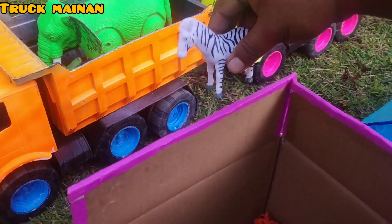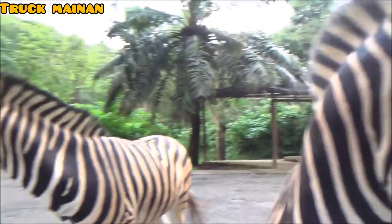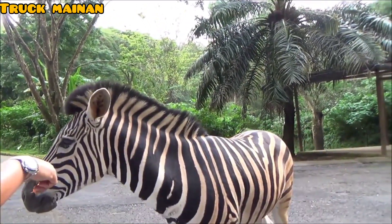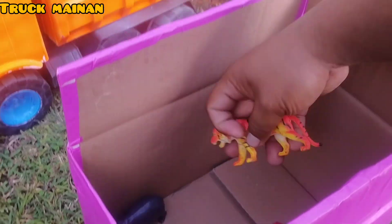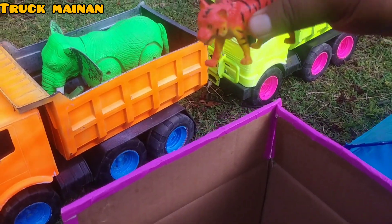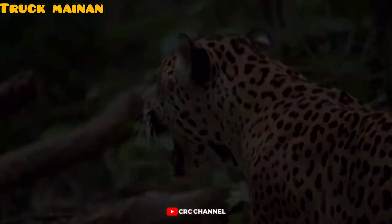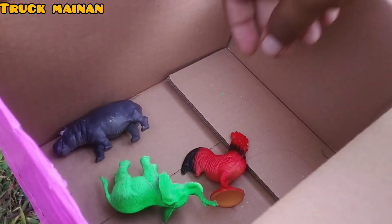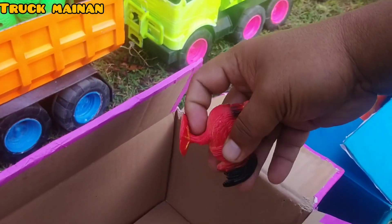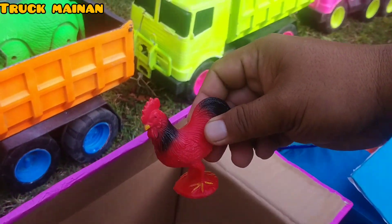Ada zebra juga. Wow, rupanya ada harimau juga, teman-teman. Widi, ada ayam juga, teman-teman! Warnanya warna merah.